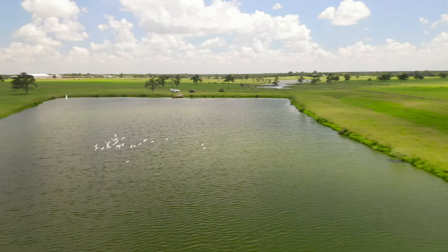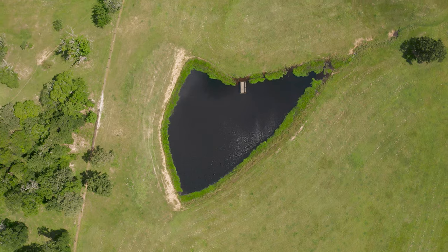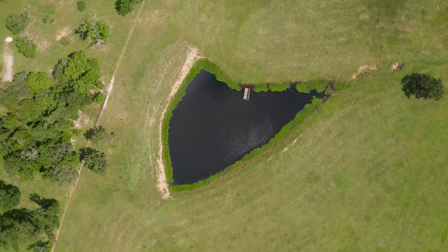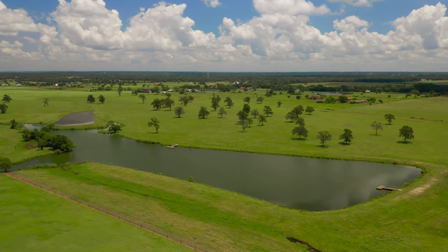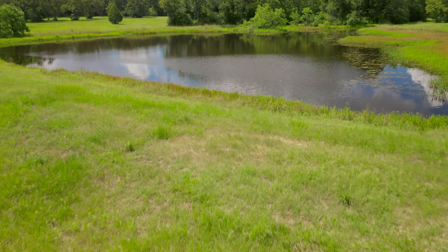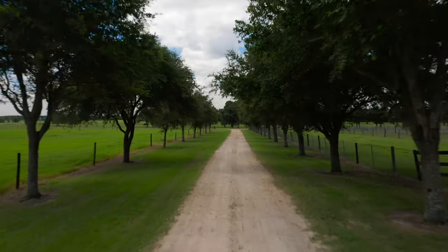Recreationally, Diamond Cay Ranch offers a bounty of possibilities. The fishing is outstanding, with a significant lake located near the east end and two smaller ponds stocked with large bass. Hunting is also available on this gorgeous ranch with dove, deer, and hogs in abundance.